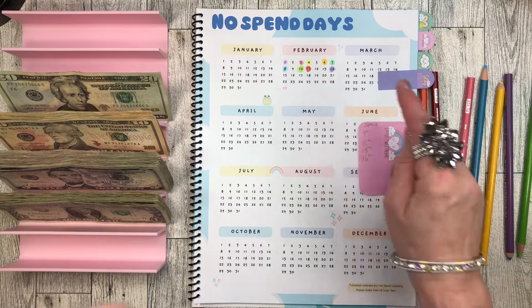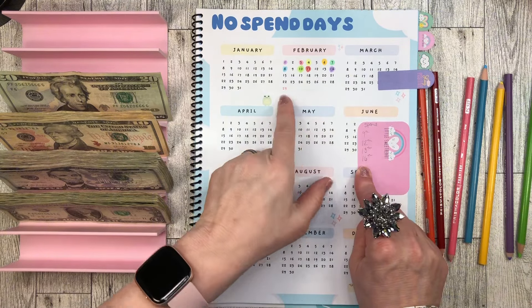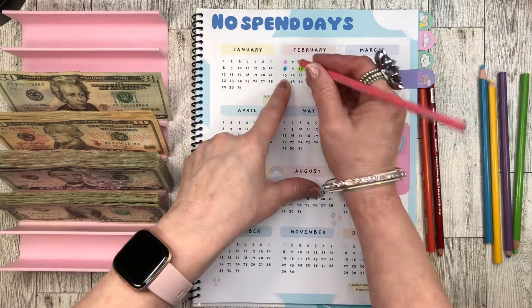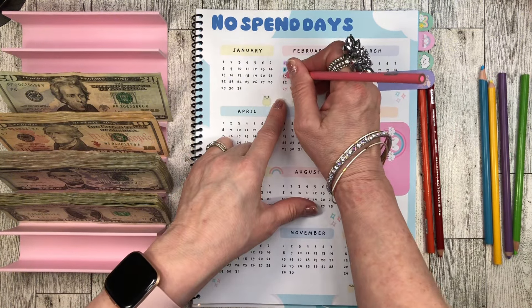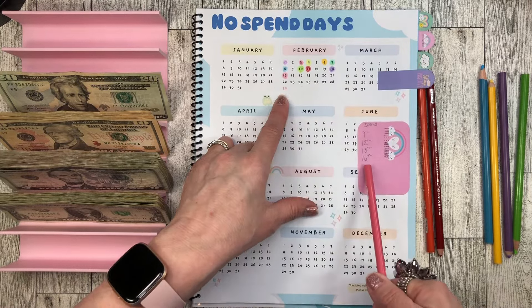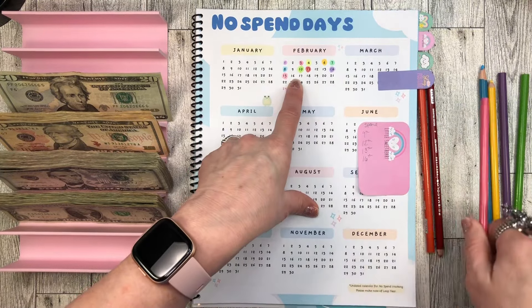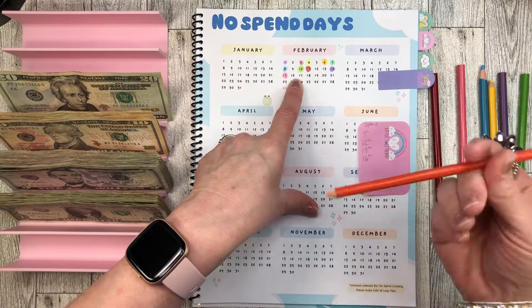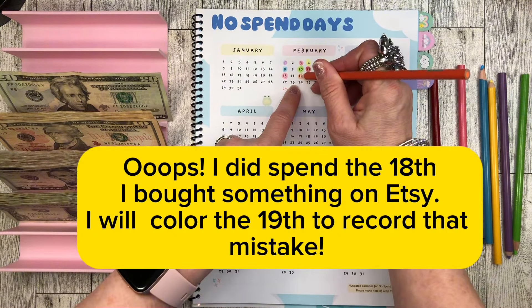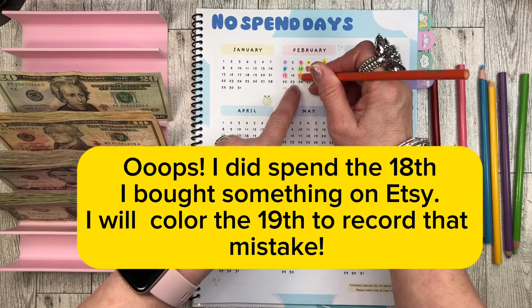The 14th is marked. I did not spend the 15th, so let's mark that one — let's do a pink on that one. I did spend the 16th, so I can't mark that. But the 17th I did not spend, and the 18th I did not spend — yay!